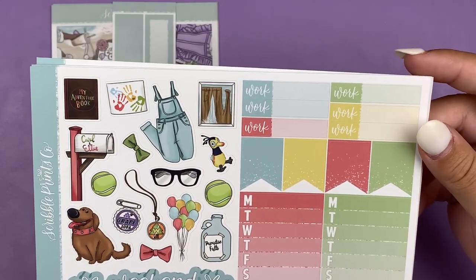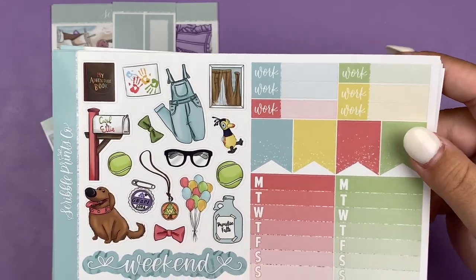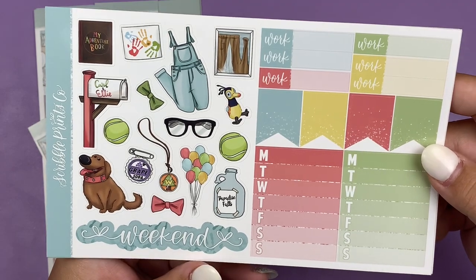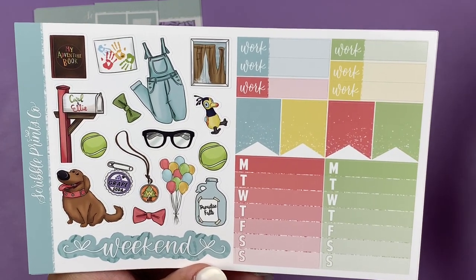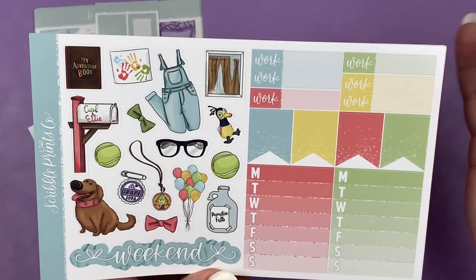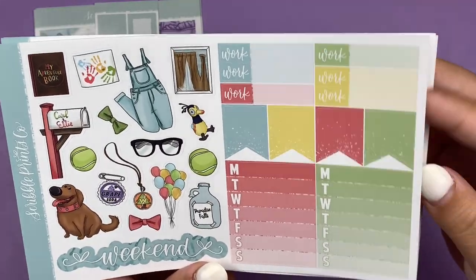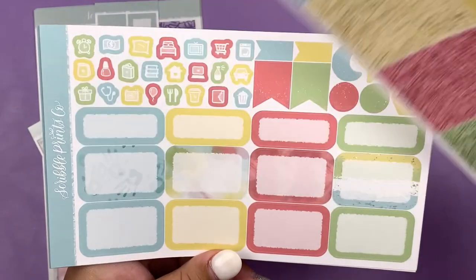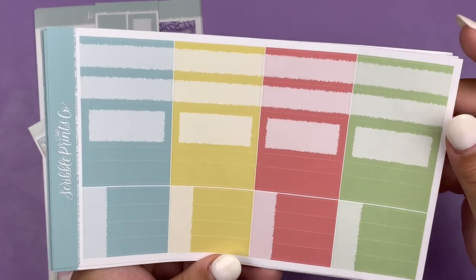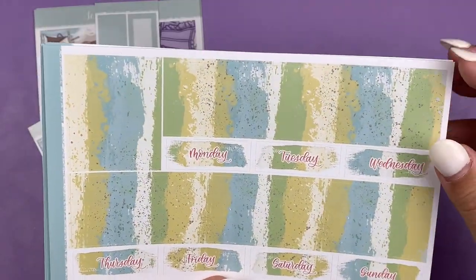One thing I've been noticing is that she's been making her deco gigantic lately — it's so big it's almost unusable to me. I don't know why she's doing that, but I've definitely noticed it. In order to use it you'd have to cut it down so much, so I'm definitely not a fan of that change. We have glitter headers, some rounded boxes, lots of labels, the pattern labels, and the bottom washi and date covers.